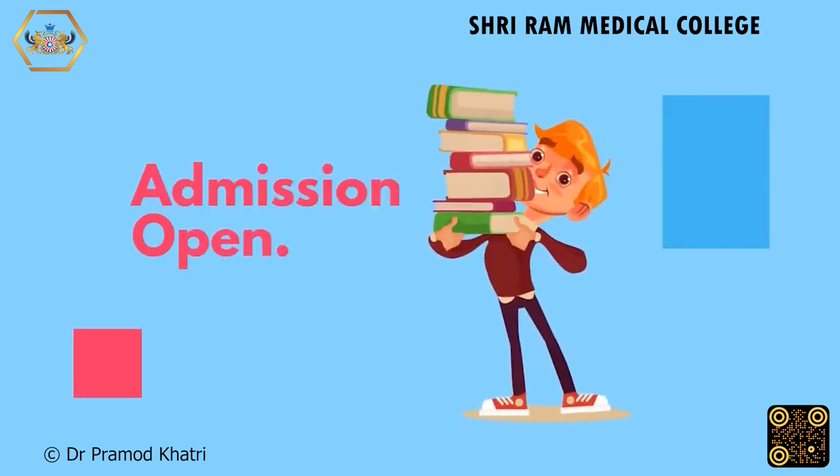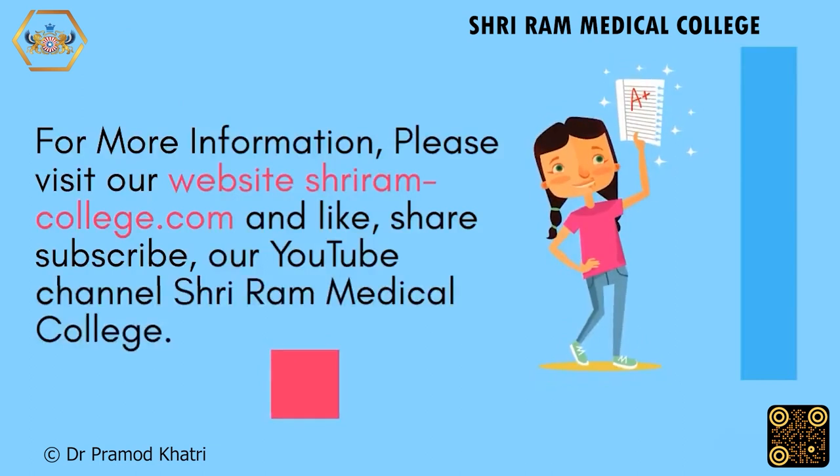For more information, call us at 996-819-3009, please visit our website sriramcollege.com, and like, share, and subscribe to our YouTube channel, Shriram Medical College.